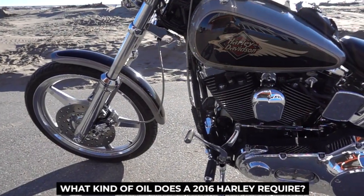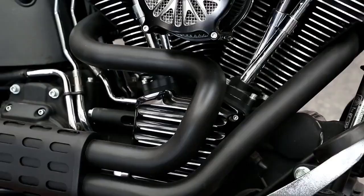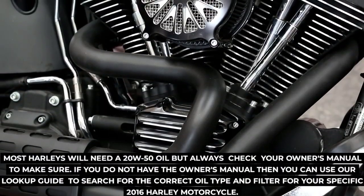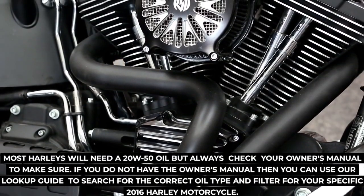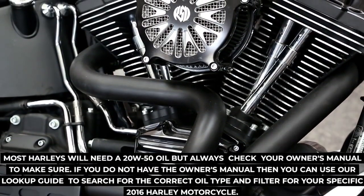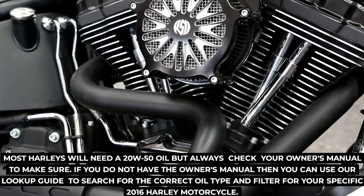What kind of oil does a 2016 Harley require? Most Harleys will need a 20W50 oil, but always check your owner's manual to make sure. If you do not have the owner's manual, you can use our lookup guide to search for the correct oil type and filter for your specific 2016 Harley motorcycle.